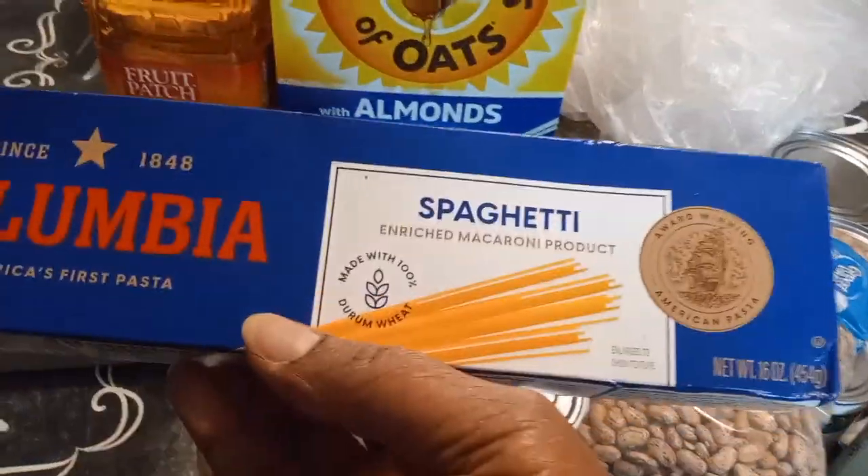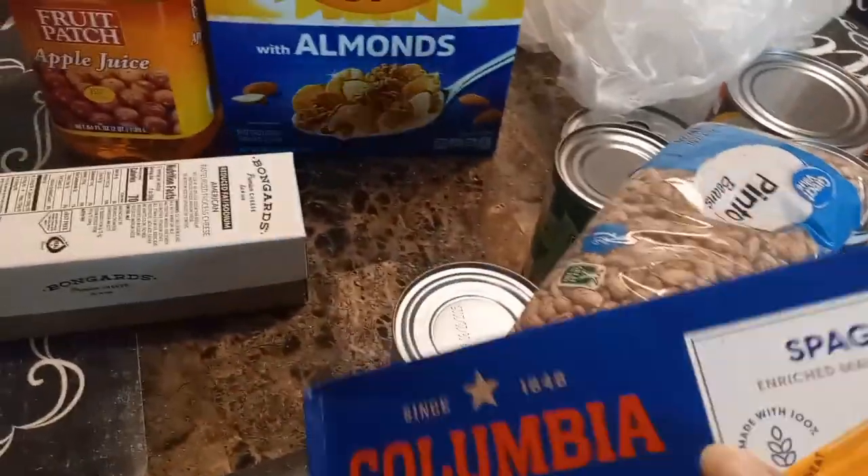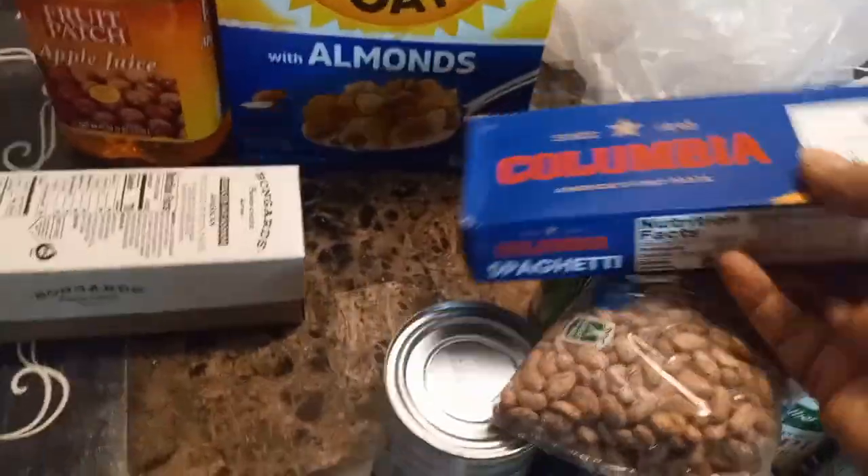She also got some long string spaghetti right here — spaghetti and meatballs, that's another great meal.